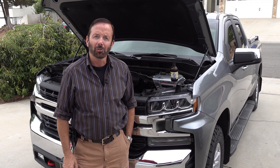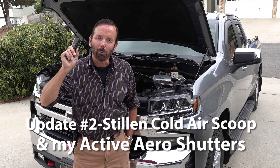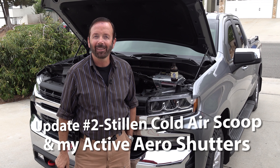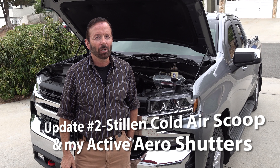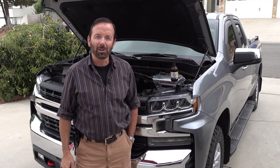Hello and welcome to my channel, How To with Paul Henderson. This is an update video on my problem that I've been having with my truck lately.